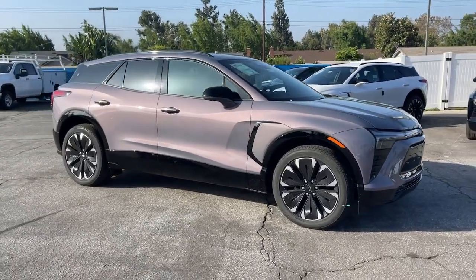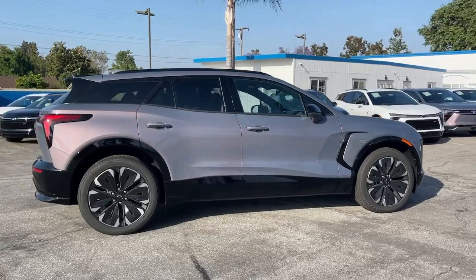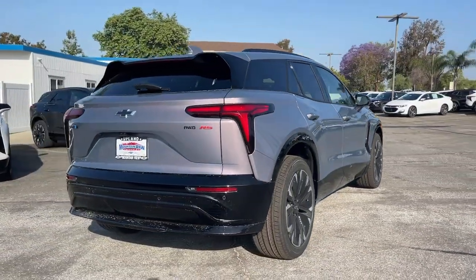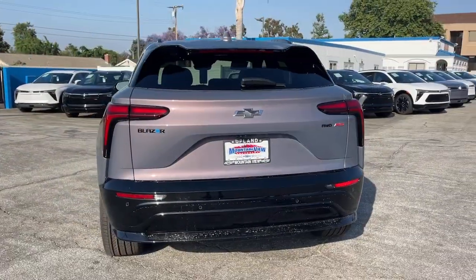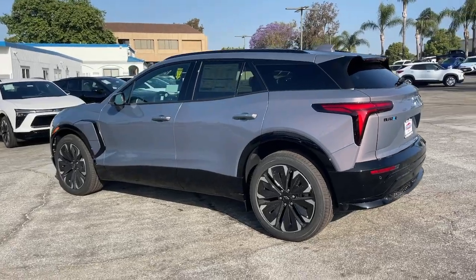Introducing the 2024 Chevrolet Blazer EV. Check out this boldly stylish Chevrolet Blazer LT all-wheel drive EV. Equipped with a regenerative braking system, its Ultium battery technology offers flexible charging speeds, including DC fast charging and an impressive range.